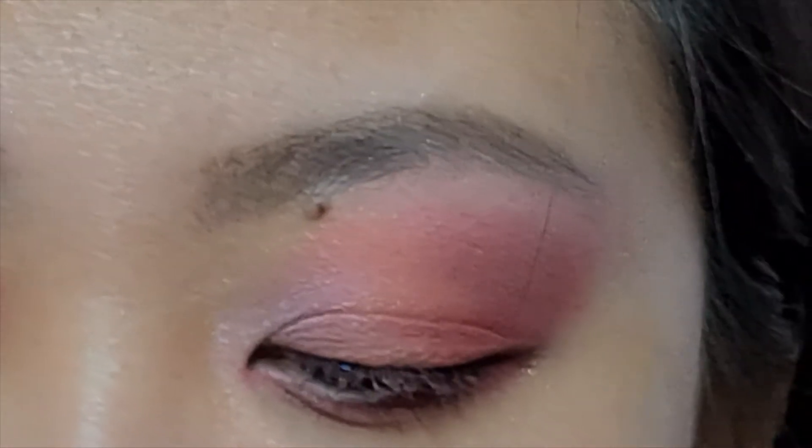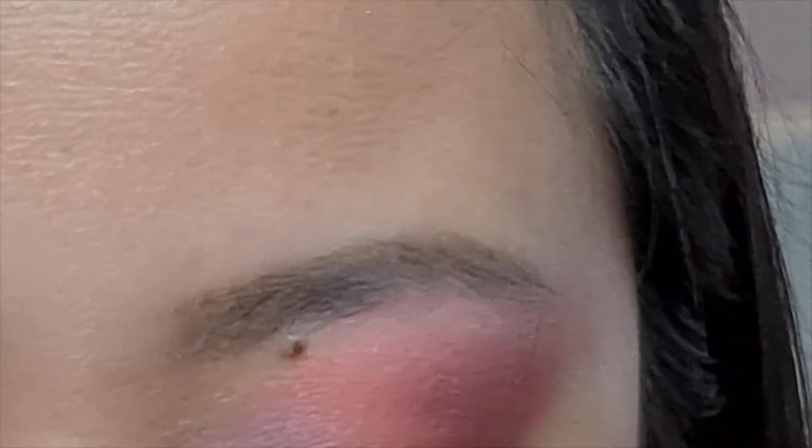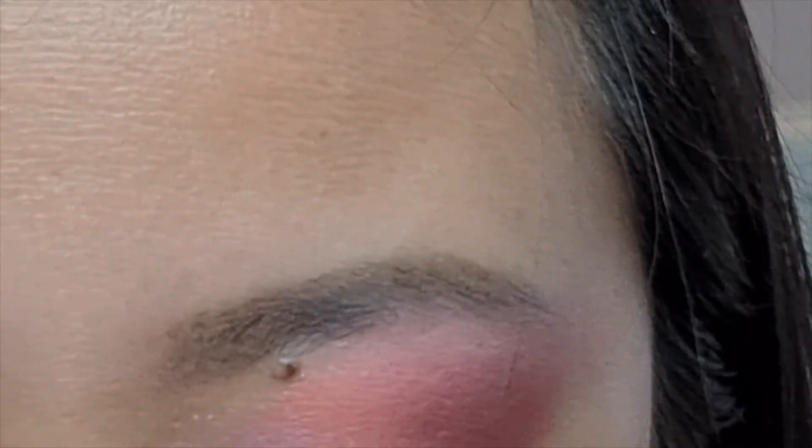Next I'm going to go in with a deep red liquid lipstick. I'm going to put it on the back of my hand and then I'm going to be using it as a liner. This product is considered eye safe.